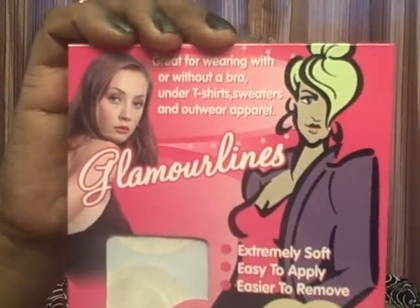I also picked up these magic solution breast petals — you can put them on under t-shirts, sweaters, and outerwear apparel with or without a bra. I'm not really sure if I can get away with not wearing a bra regardless, but I just got it just in case I need it for something.